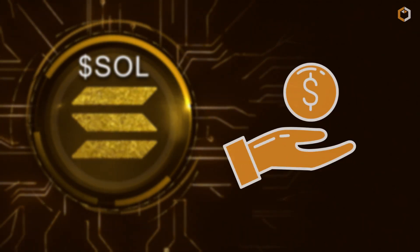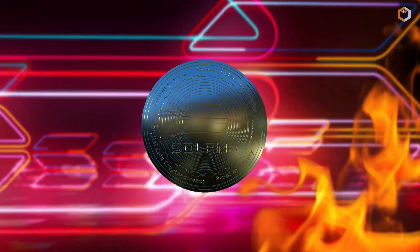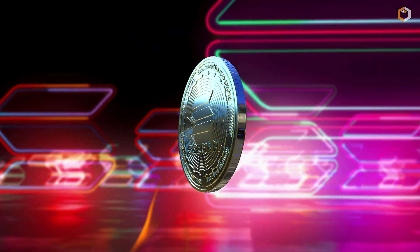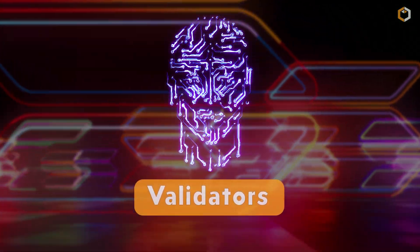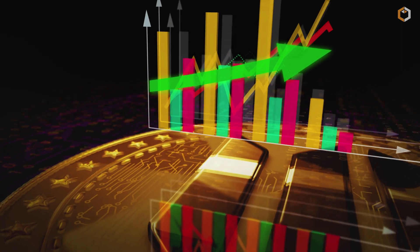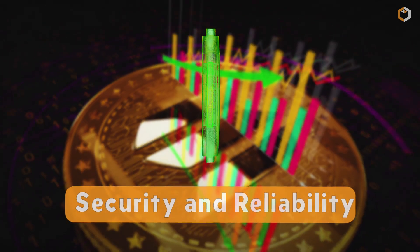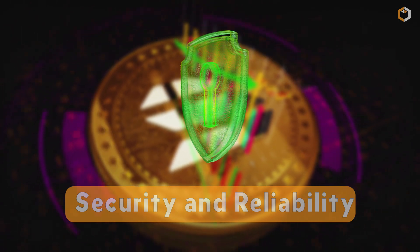Users need SOL to pay transaction fees when making transfers or interacting with smart contracts. The network burns SOL as part of its deflationary model. SOL holders can also become network validators. All in all, Solana is a top blockchain that aims to develop the Web3 industry, tackling all its limitations while expanding its security and reliability.